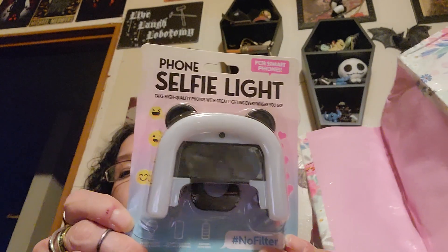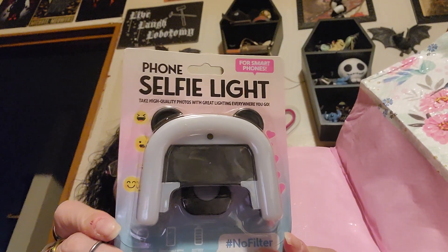Next thing, I found these selfie lights and I've not seen these before. It says phone selfie light — take high quality photos with great lighting everywhere you go for smartphones. I thought that might help me with my videos. I picked up two of them in case G-Cat wants one.